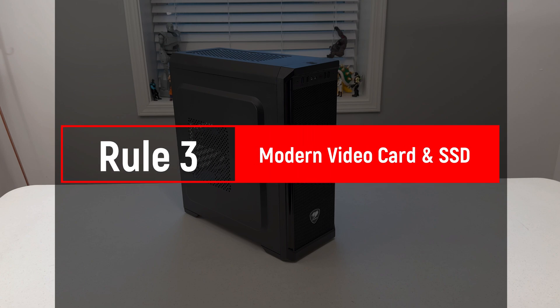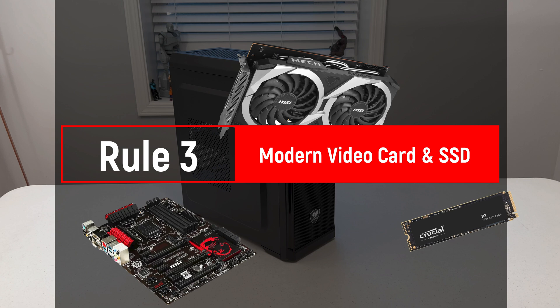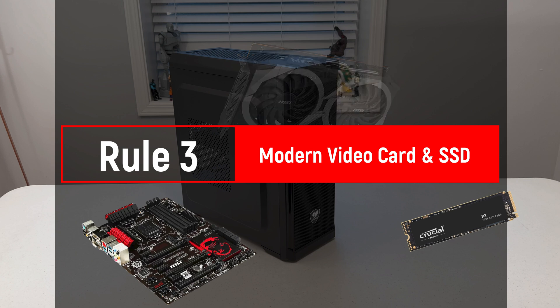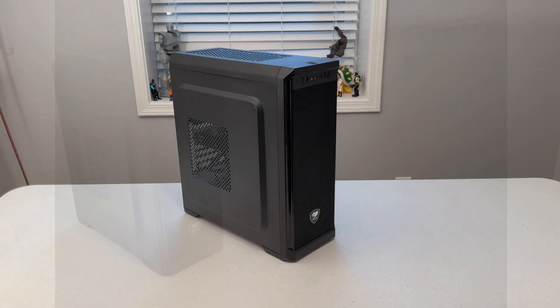Rule number three: modern SSDs and video cards will be used. Just like last time, the motherboard is the platform I'm building from — once selected, every other component is fair game when it comes to squeezing performance out of the system. Now that we've established the rules, let's take a look at what I've picked out for the build.